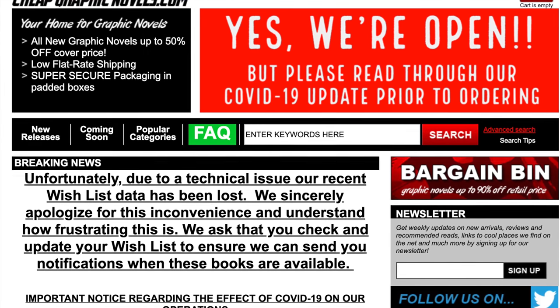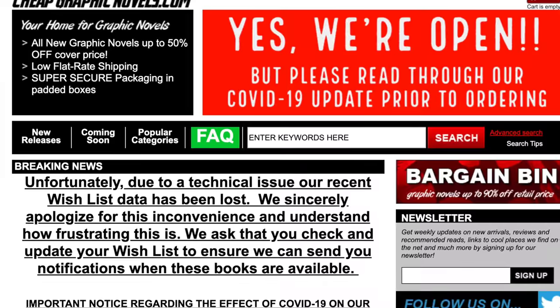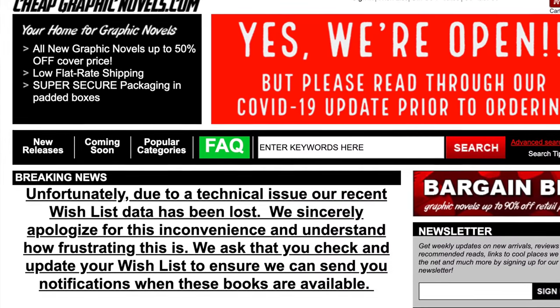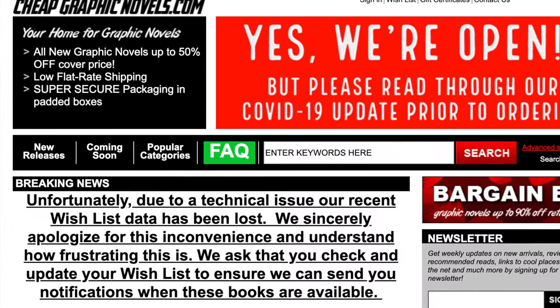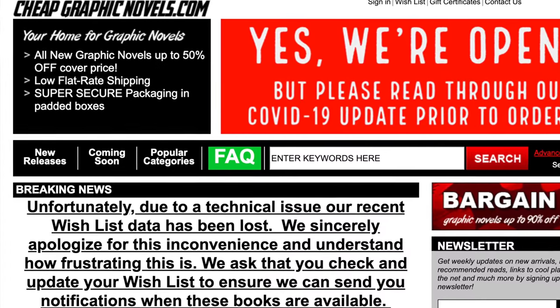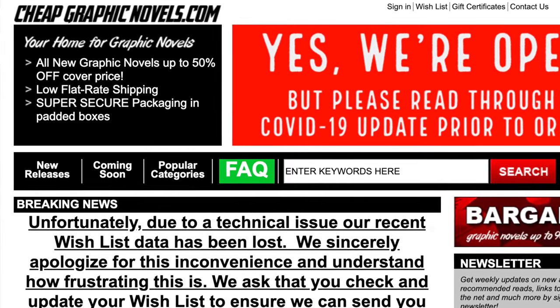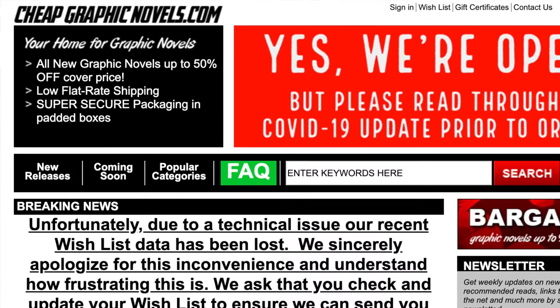They sell these types of books up to 50% off cover price, immaculate packaging, super fast shipping, and great customer service. They also have a bargain bin where you can get titles up to 90% off cover price. If you mention this channel in the memo at checkout, your next order will have free shipping if you're in the United States. That's CheapGraphicNovels.com.